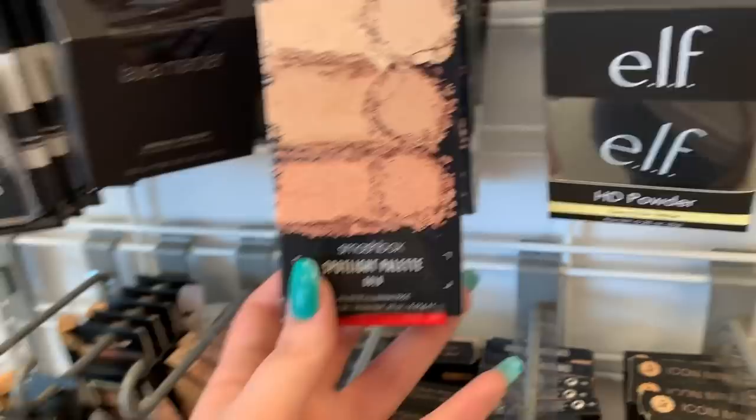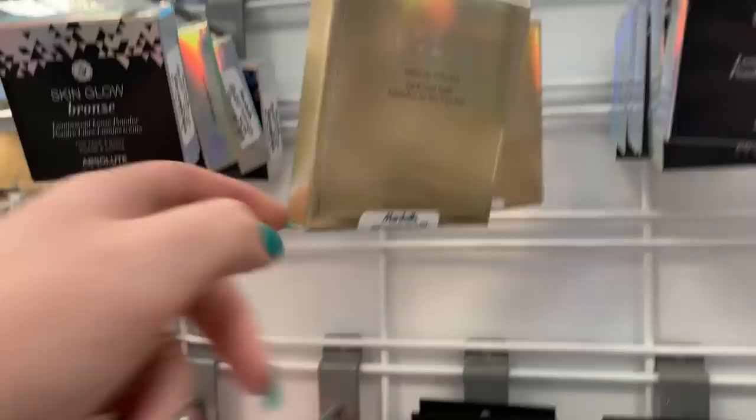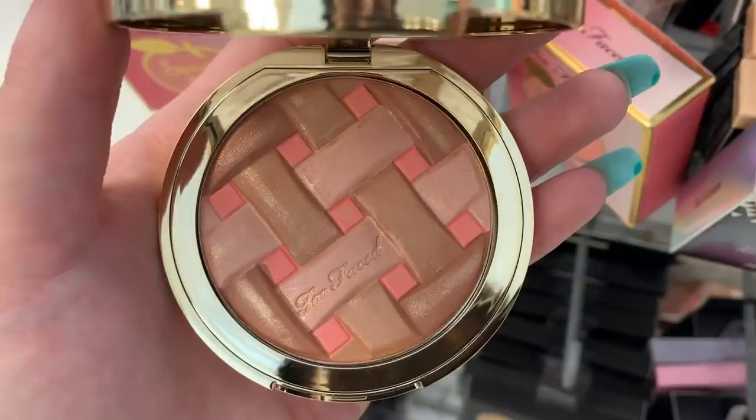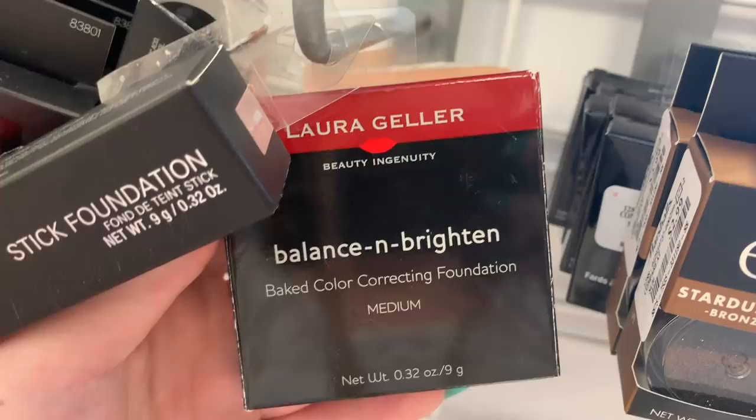They still have the Stila Eye and Cheek palette — we saw this last week. They're in the shade Light and Medium. It comes with eyes and then like a blush and bronzer. They're $16.99 a piece. Under it they have a bunch of the Too Faced Peach Blur and Sweetie Pie bronzers — there's like three rows of them today. This is what the Sweetie Pie bronzer looks like, it is so cute, but it does look swatched. They have a Balanced and Brighten Baked Color Correcting Foundation from Laura Geller in the shade Medium for $5.99.